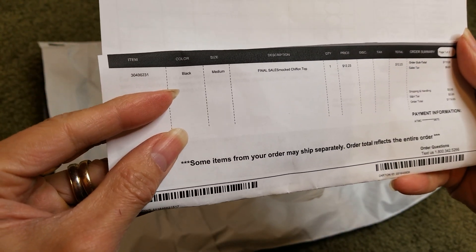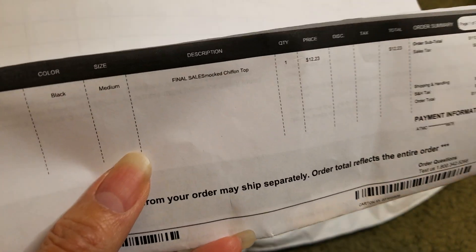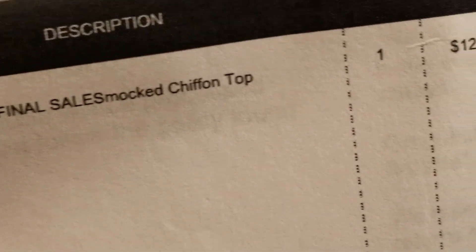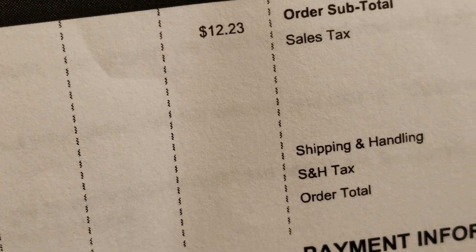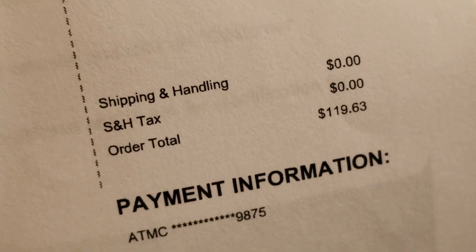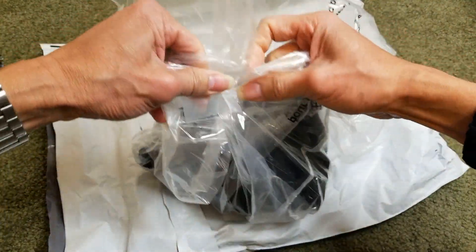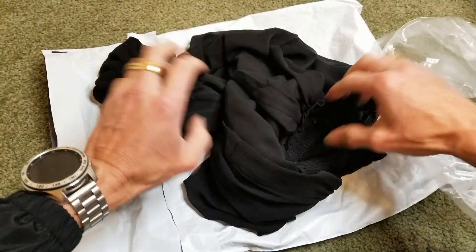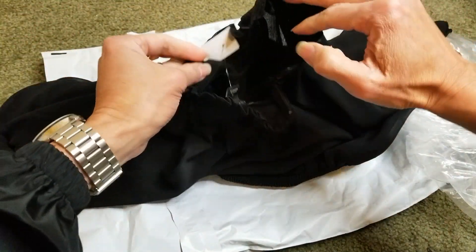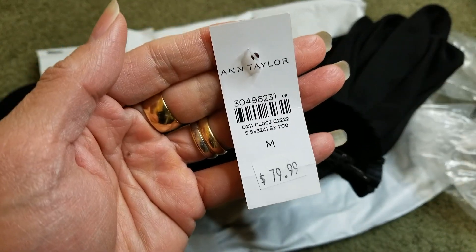So it says it's a black medium, and that's the item number. It says final sale. It's like a... it's called a Shocked at Chiffon Top. It was $12.23 — what? — and then $1.10. The barcode number, description, and size — it says the original price was $79.99.